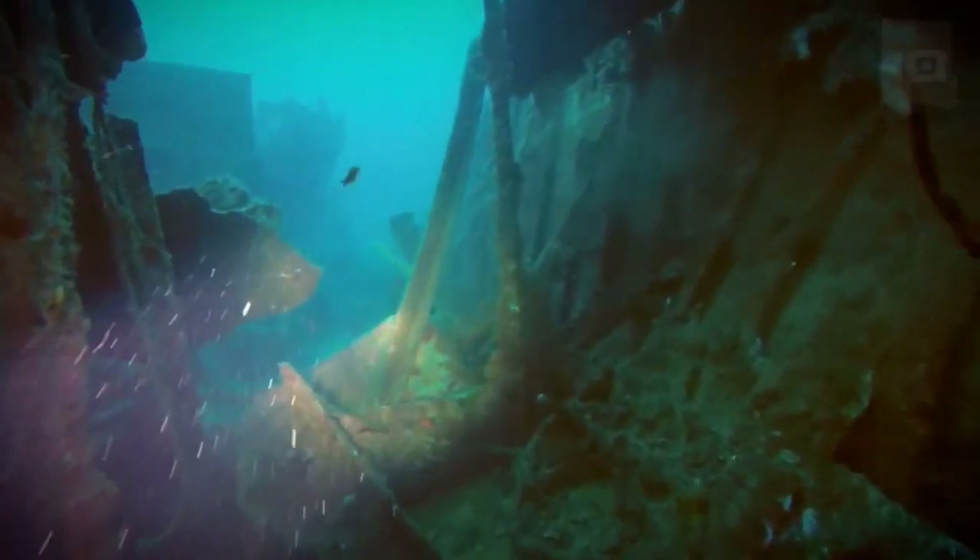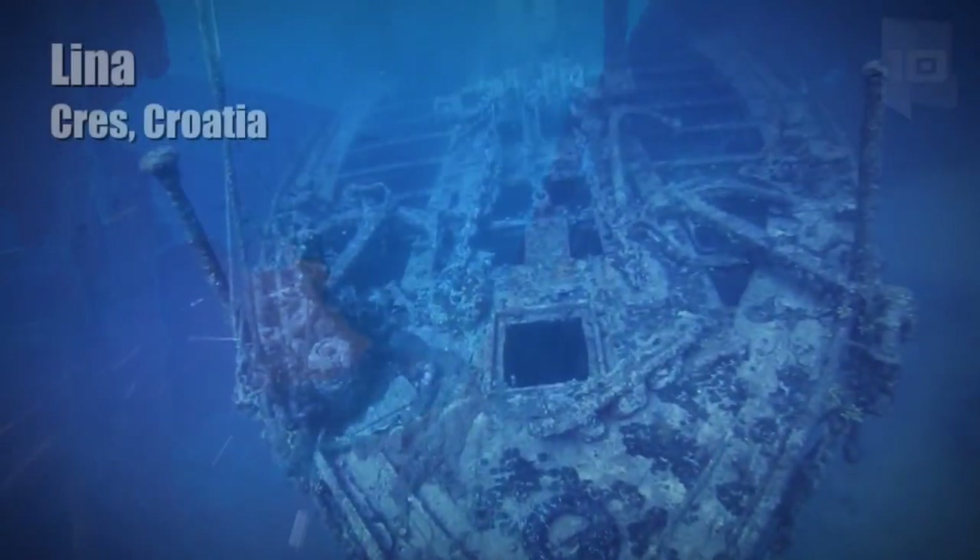In 1999, it was discovered by divers and still retains almost its entire structure.